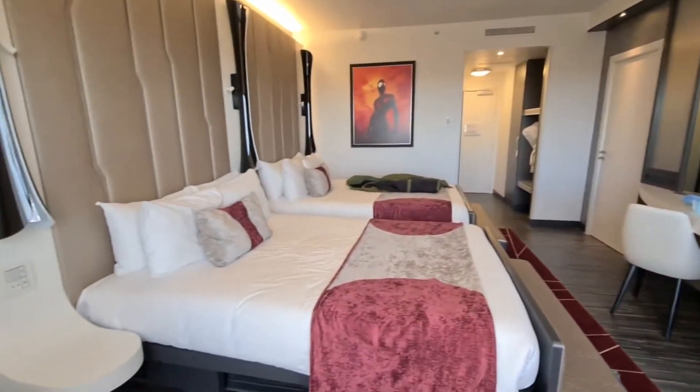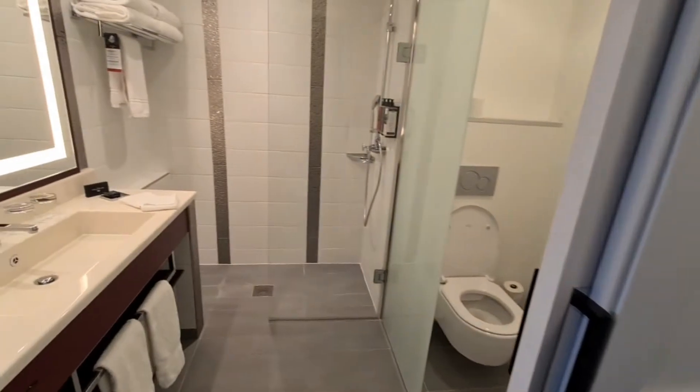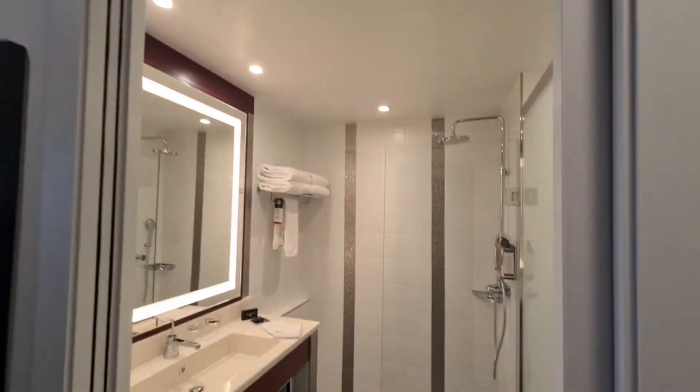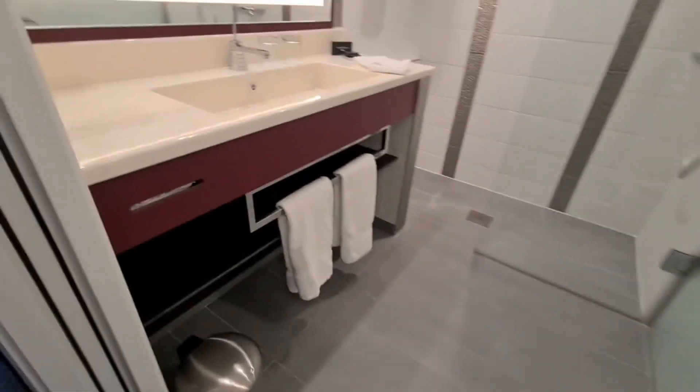So that is the Empire State room. Now Finney is out of the bathroom, we can quickly show you the bathroom. It's a complete walk-in shower. There's a sink unit and hanging rails there.